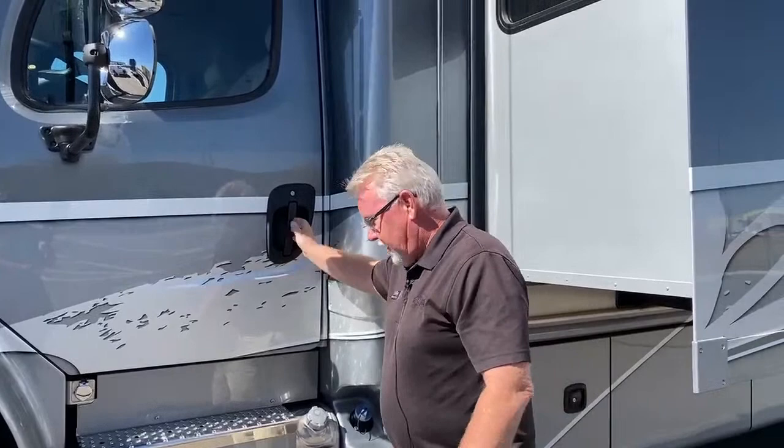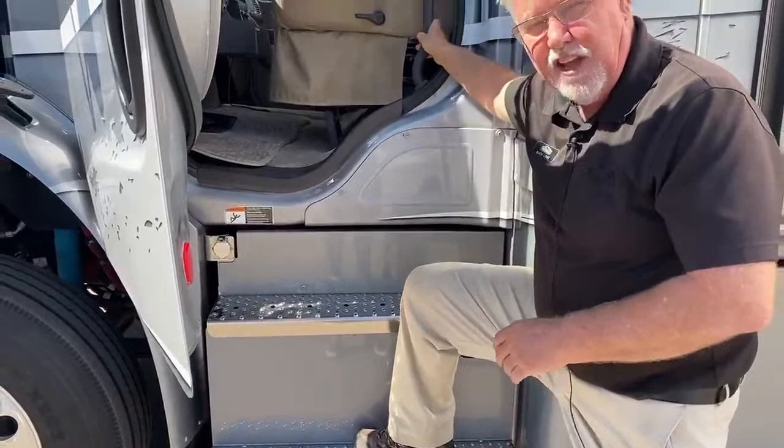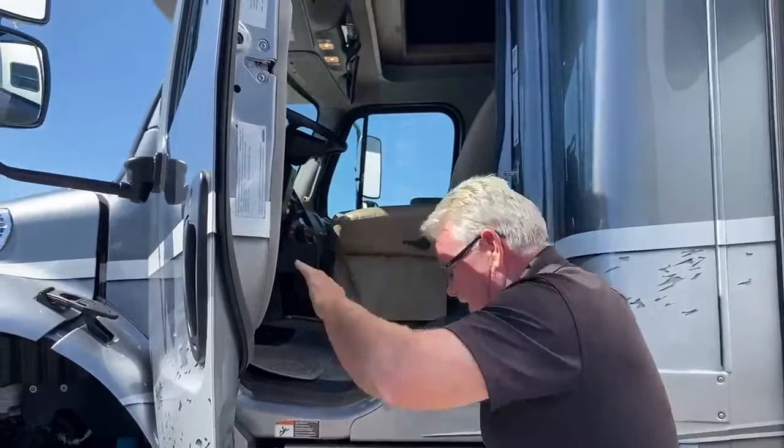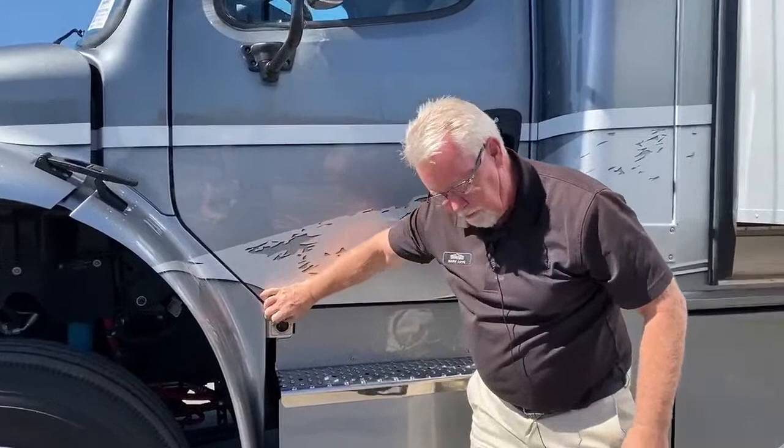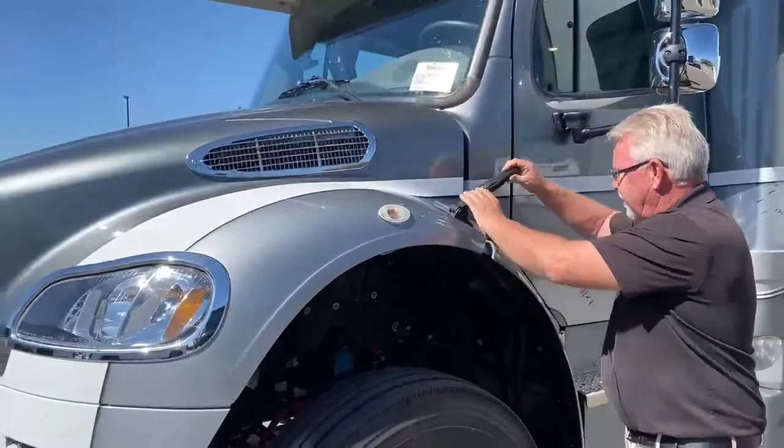Another thing about these Freightliner chassis — something like this is pretty tall, and sometimes they're hard to get into. I like the fact that you get a heavy-duty grab handle and steps that grip, so if there's snow or ice, you're not going to slip. It makes it easy to get up into this cab. You also have a plug here to preheat your engine. If you're not plugged in at an RV park, you can fire up your generator and feed it from here.